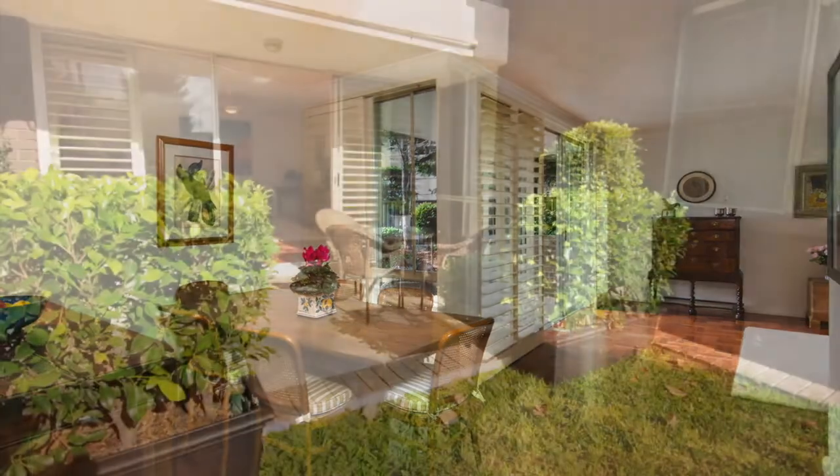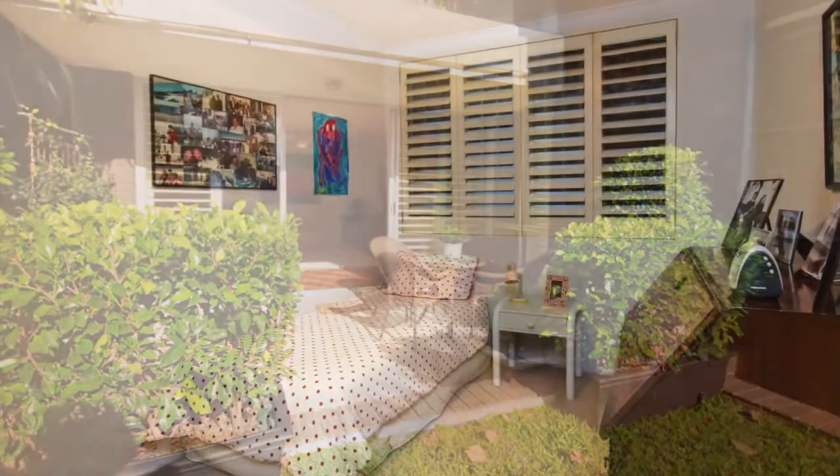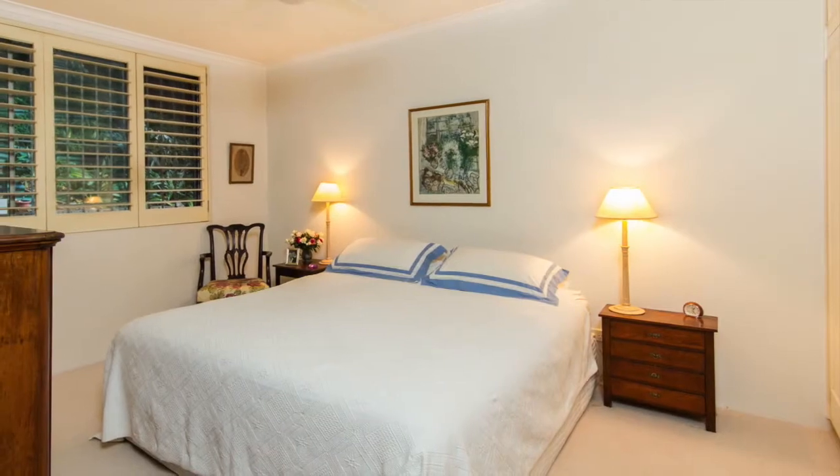With a lounge and dining area of genuine warmth flowing seamlessly onto a private courtyard and beyond to a common garden, coupled with two double-sized bedrooms both with built-in robes, the master with ensuite.